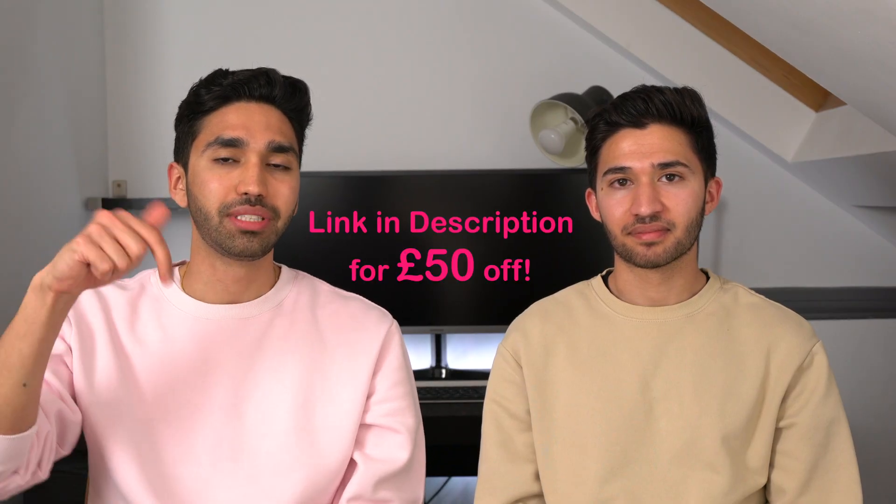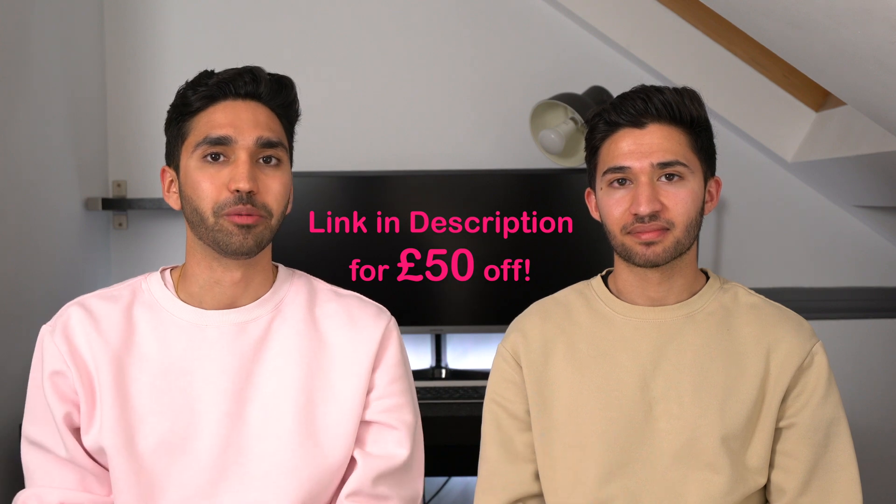To sum it all up: Octopus Go is a great option whether or not you have an electric vehicle. If you do have an EV, you can really take advantage of those 12:30 AM to 4:30 AM cheaper rates. For any consumption habit, Go is the way to go. If you want to switch to Octopus Energy, use the link in our description for £50 off your bill.